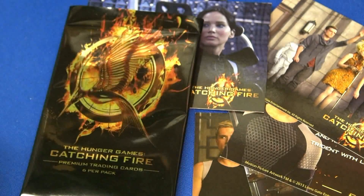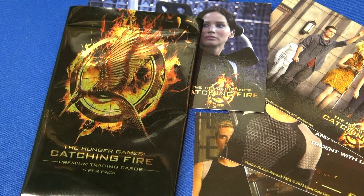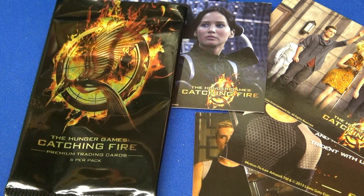Good photos. This is the Hunger Games Catching Fire series of 40 cards. Thanks for watching. Leave a comment below and let me know what you think of the movies or if you read the books. And we'll catch you tomorrow. Bye.